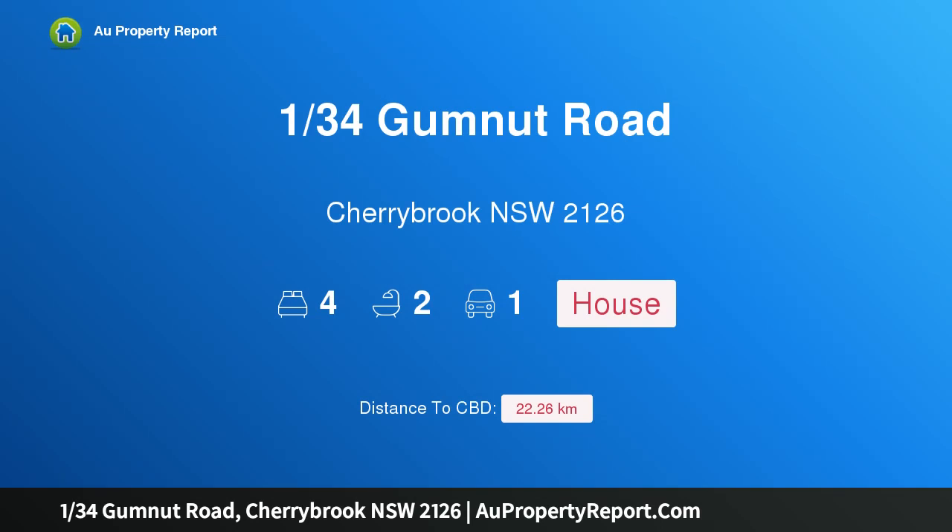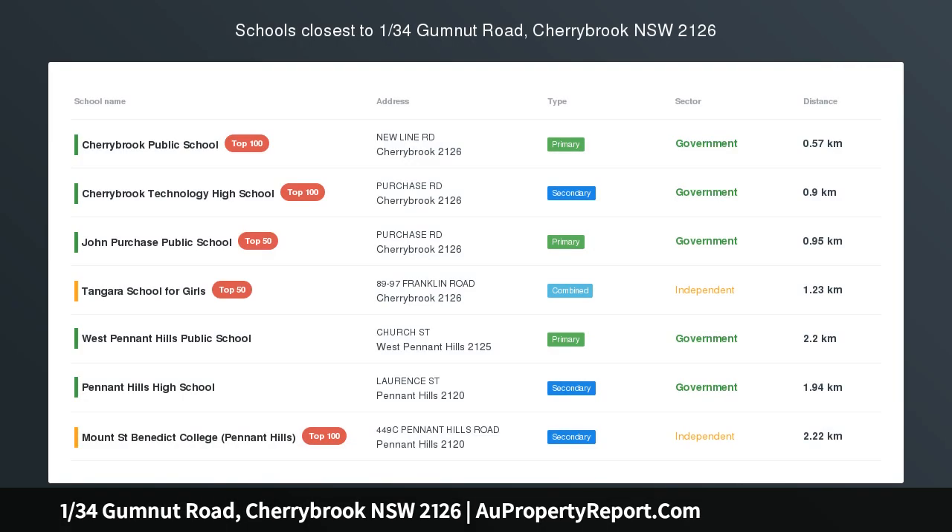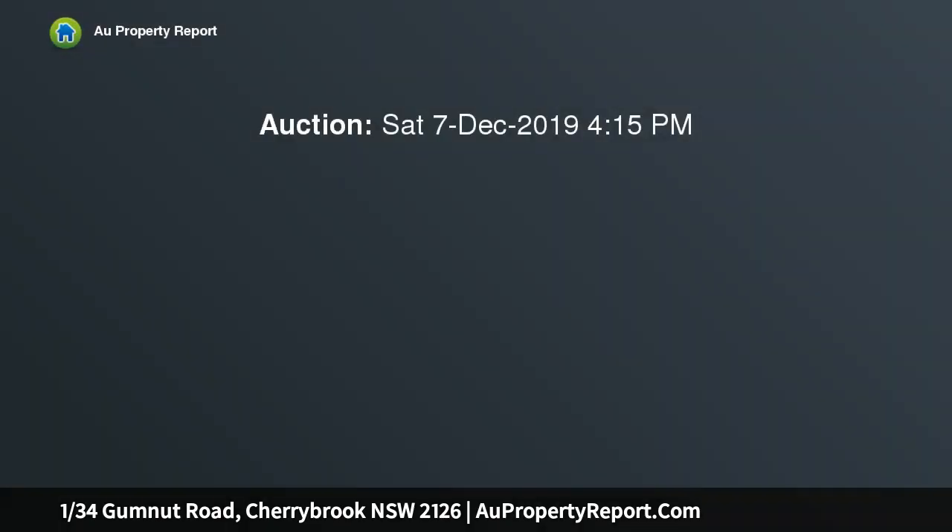Hi, I am glad to introduce property 134th Gumnut Road, Cherrybrook NSW 2126, prime location within Cherrybrook Technology High School catchment.